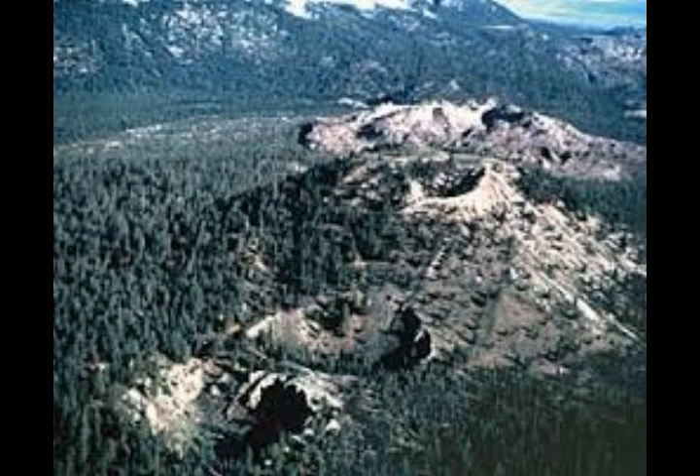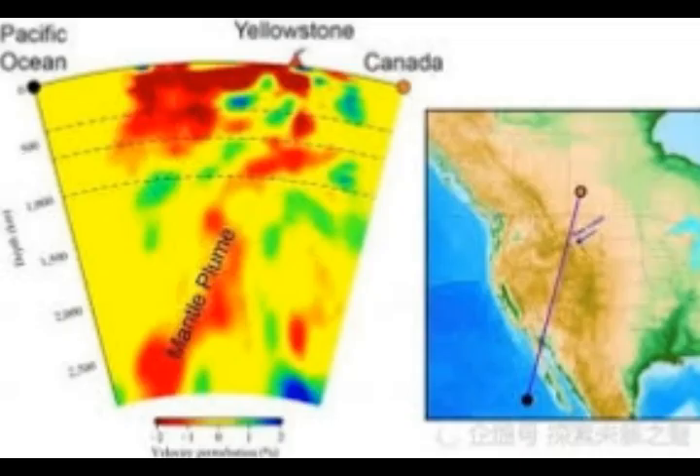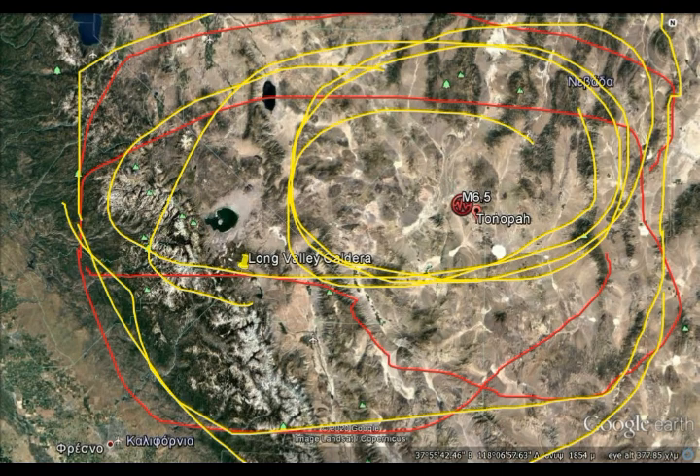This is Long Valley here, with all these craters. The eastern part goes through Salt Lake up to Yellowstone and makes a right turn towards Idaho. As you can see, that magma is between Yellowstone and the west coast — that's Idaho right there — quite shallow as well, and it comes from Baja.